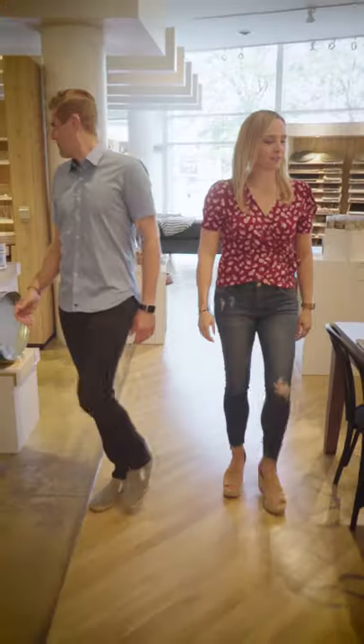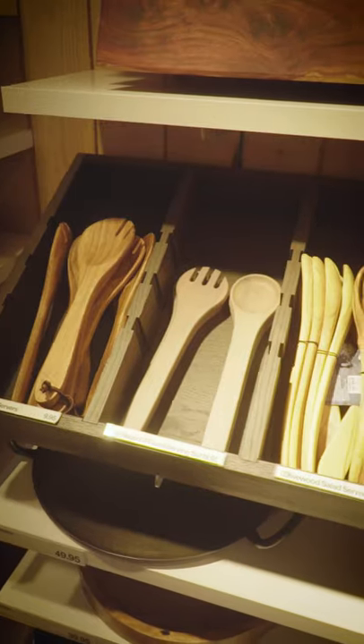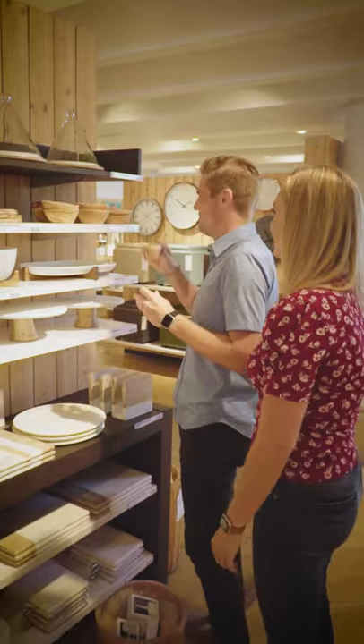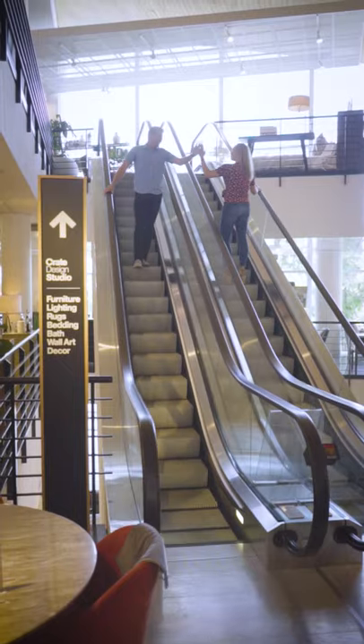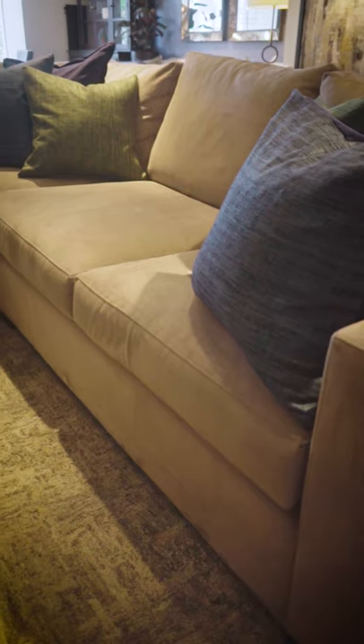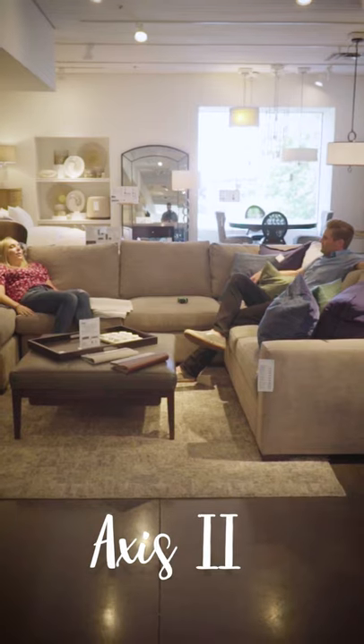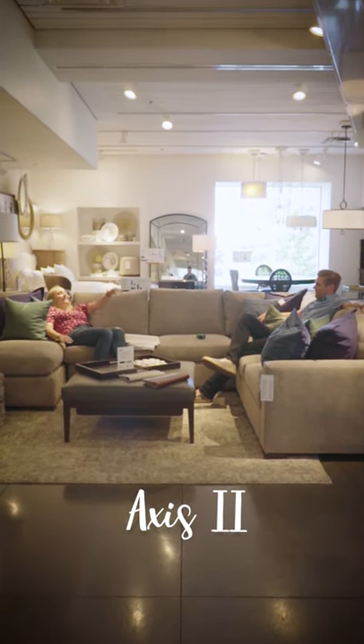So we walk into the store and I love Crate and Barrel — it's overwhelming, there's so many good things. I had to wrangle him out of the dining area. So we go up to the second floor and there's this huge sectional that looks so comfortable. We could fit so many people on here. I don't know if we have enough friends for this couch! It was a big sectional, but I love that you can create whatever layout you want — if you wanted it smaller, you could go a little smaller. It was hard for us to get off that one. Axis 2, it's in the running.